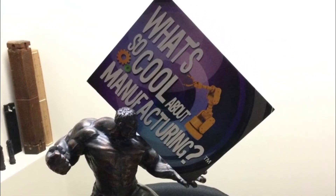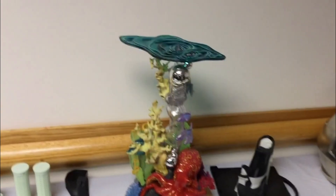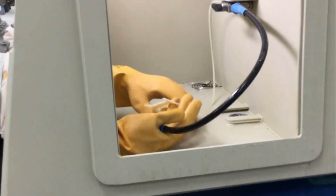Something that's hard to make is something that has extreme detail on all sides of the part. Because we have to put supports on the part and you've got to break those supports off, and you don't want to damage the model.